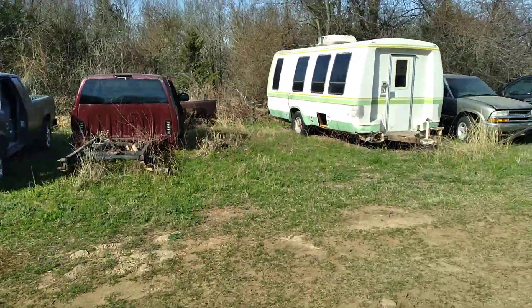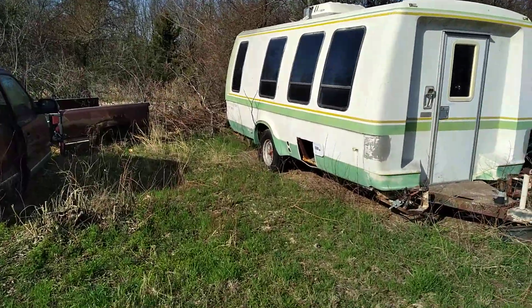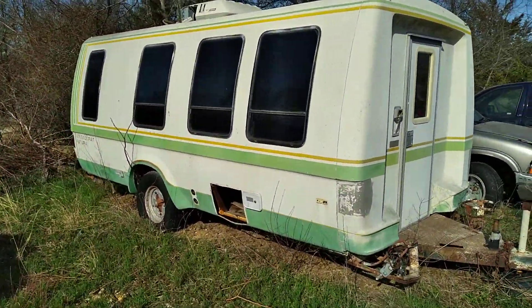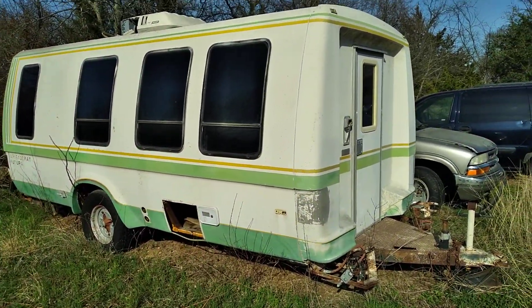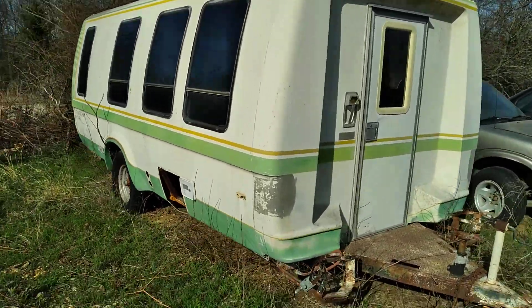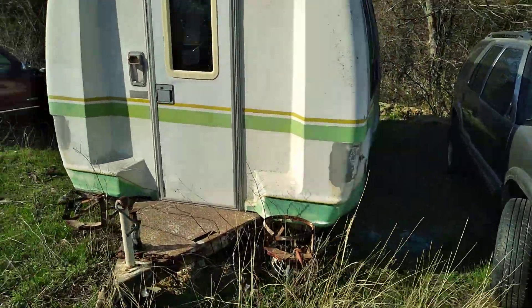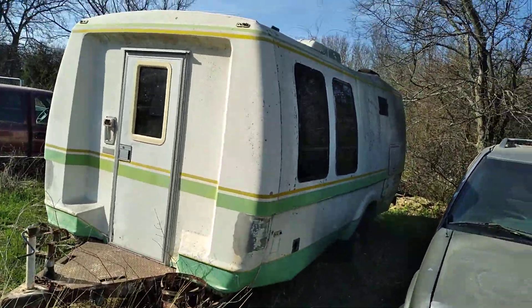Got a kind of an empty spot there. This camper here I got for free. It is a factory camper, not homemade, and I think it's pretty much one of a kind. I got the title to it. It's very, very rare so I'm going to fix it up one day.